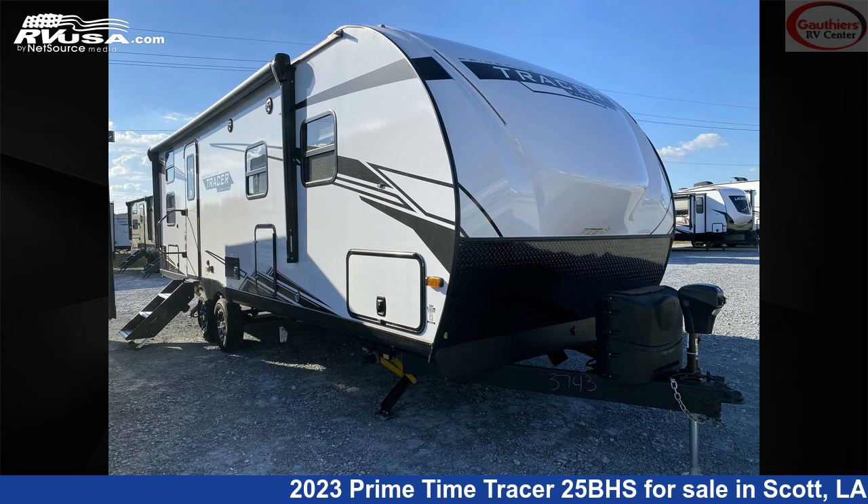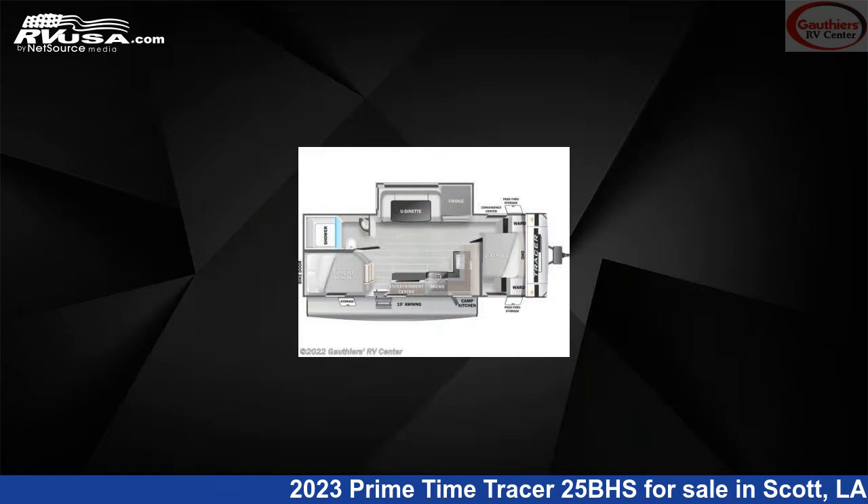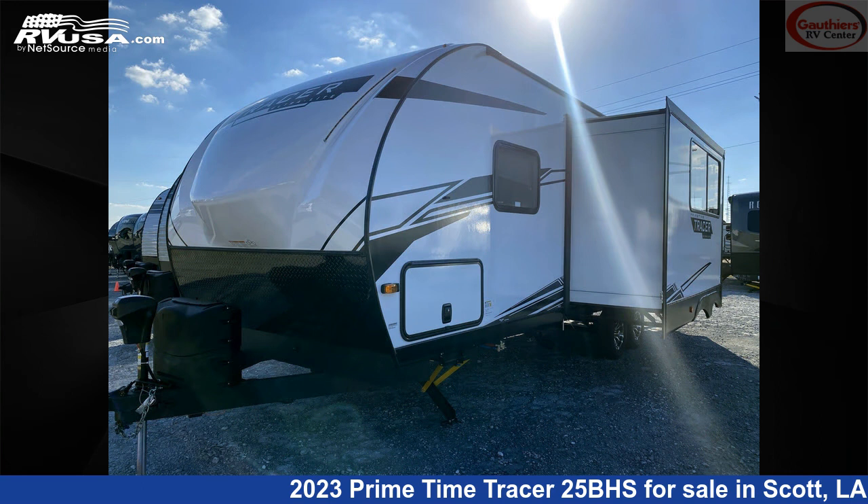This 2023 Primetime Tracer 25BHS is a travel trailer RV. It is located in Scott, Louisiana 70583, and is offered for sale by Gautier's RV Center.